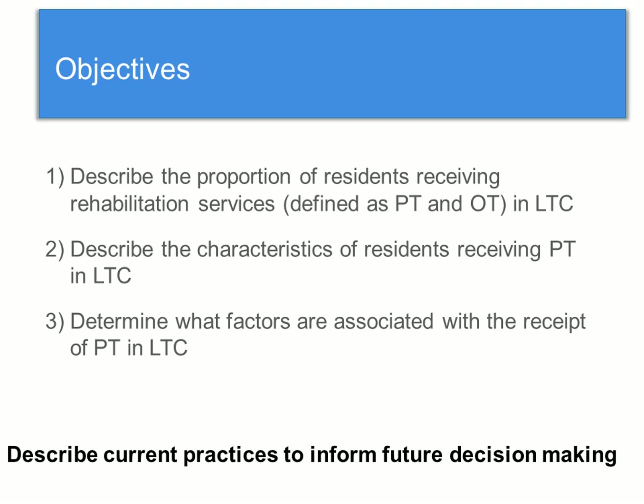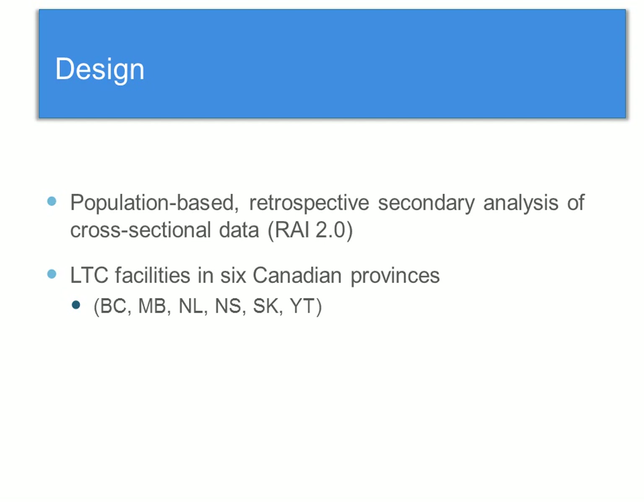The overall goal of my project was to describe current practices — what's going on now — to inform future decision-making regarding allocation of rehabilitation resources in long-term care. The design of the study was a population-based, retrospective, secondary analysis of cross-sectional data, using the RAI 2.0 data.